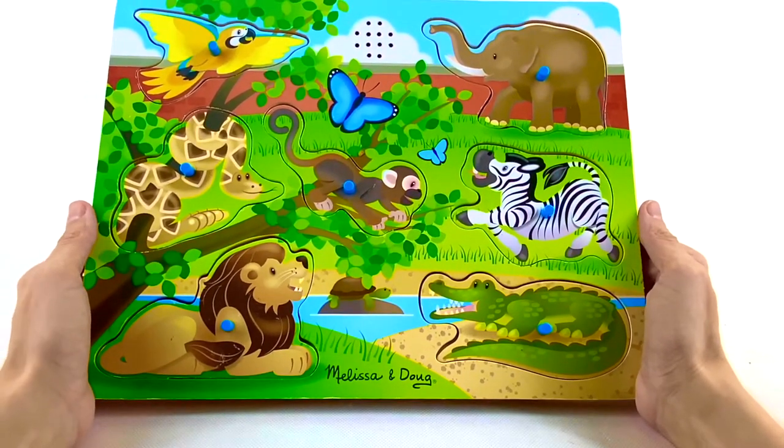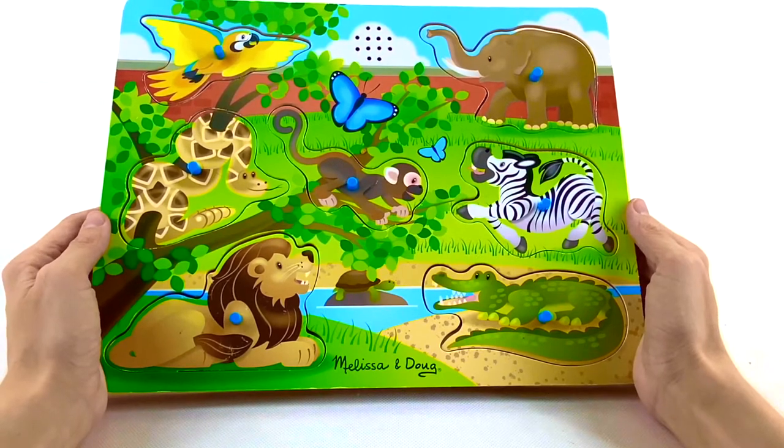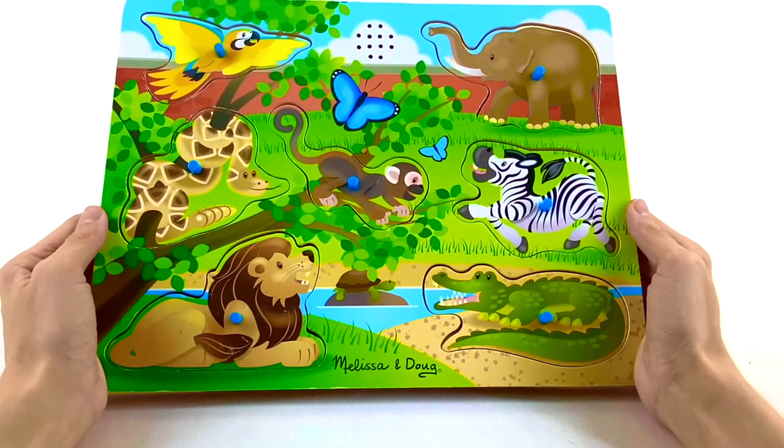What animals do you see on here? Let's go ahead and dump these so we can put this puzzle back together.